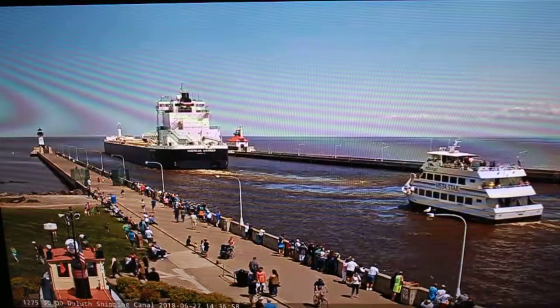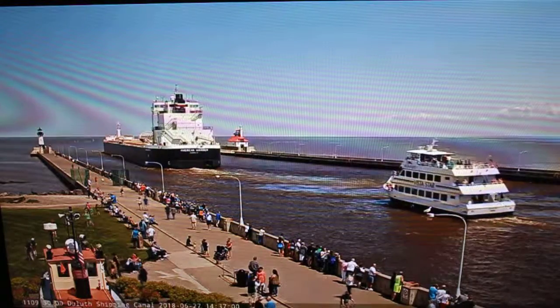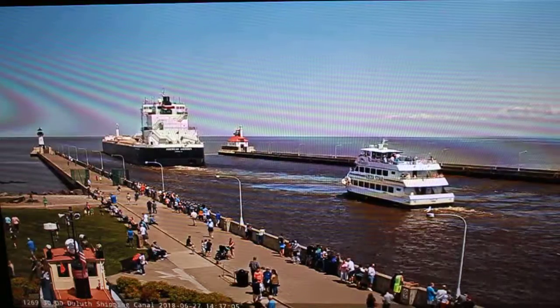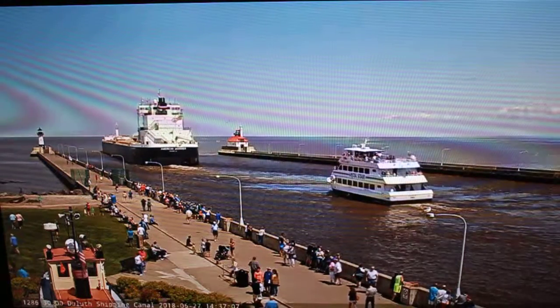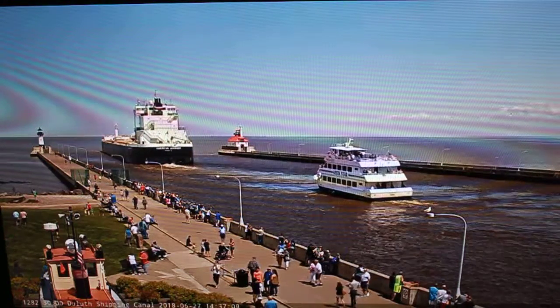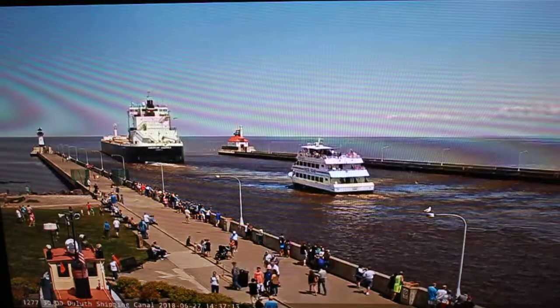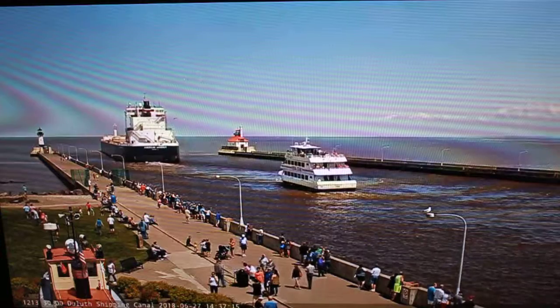The American Manor was in port today with a load of wheat, as the General Mills dock is in Superior. Once again, we have the American Manor now departing through the Duluth shipping canal with a load of wheat.